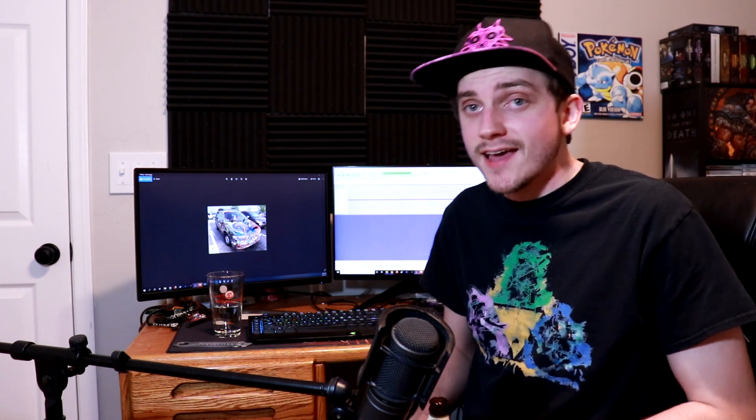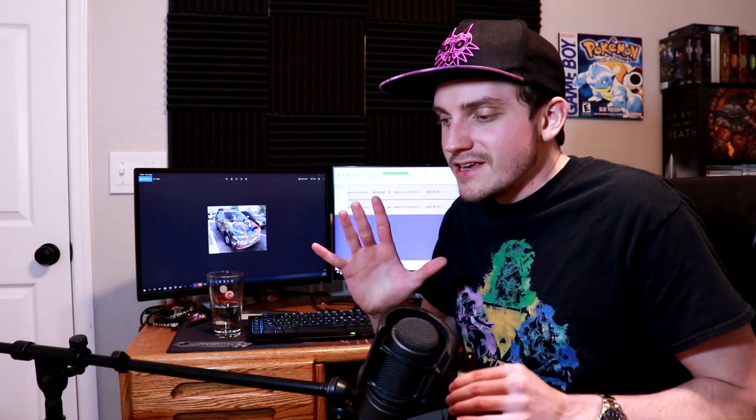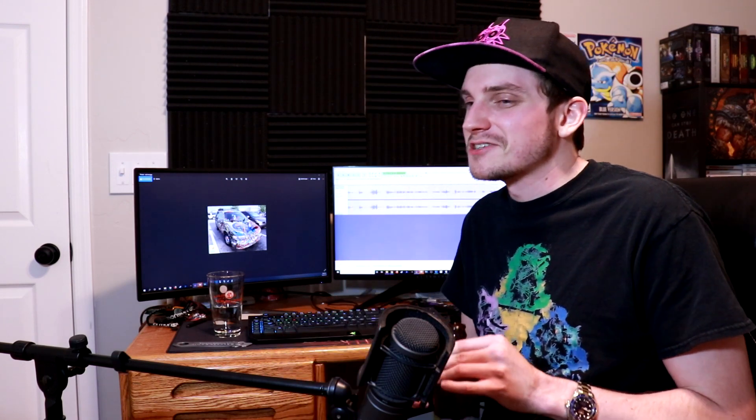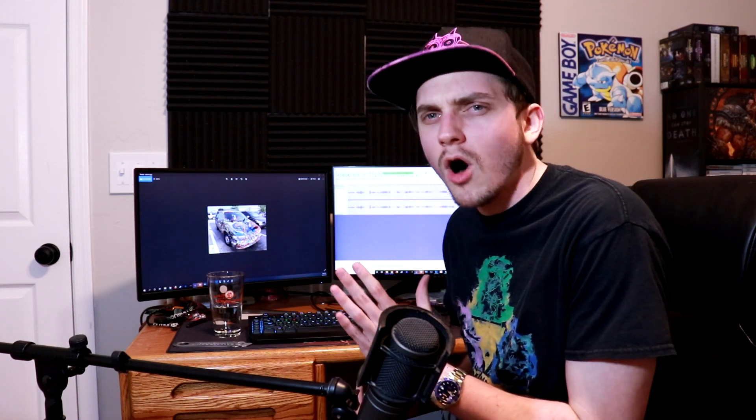Hello everyone, Fanta here. You're watching FantaVision and today I'm doing another People of Walmart episode where we take a look at the people and things you're only going to see when you shop at Walmart. We see the reason why other stores are priced a little bit higher — because they know you're really paying the price of admission so you don't have to shop at Walmart.